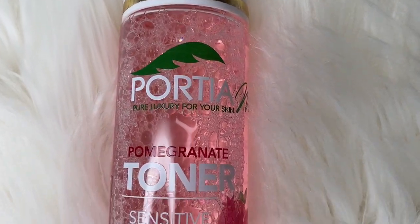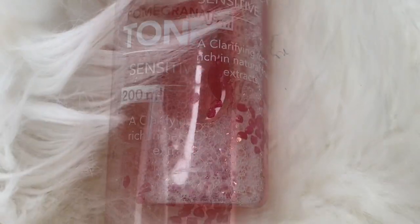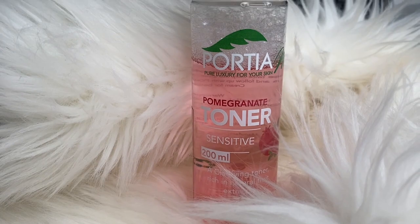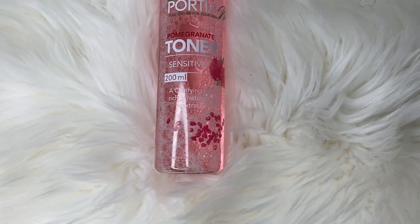Hello everyone, welcome back to my channel — if you're new, welcome as well! Today we'll be reviewing this Posham pomegranate toner for sensitive skin, which claims to be a clarifying toner and is rich in natural fruit extract.